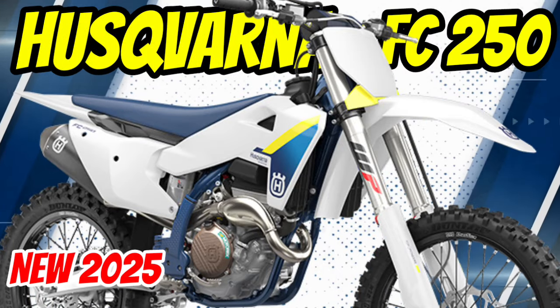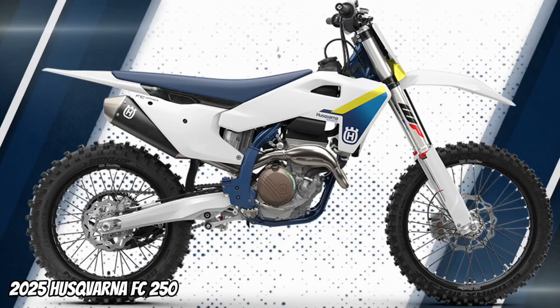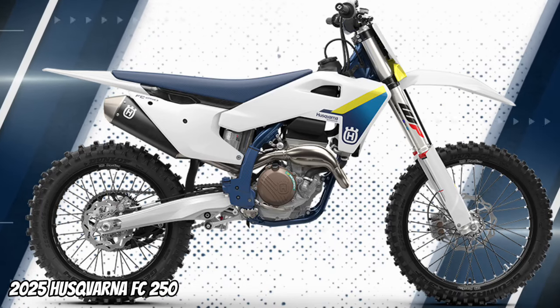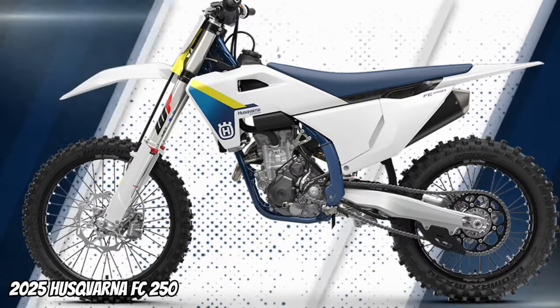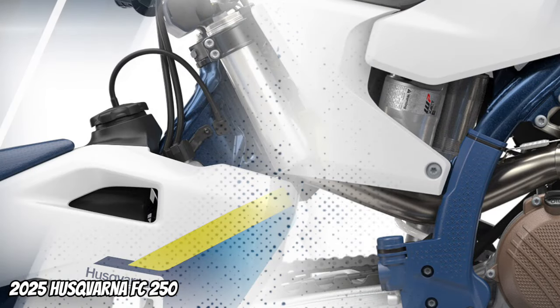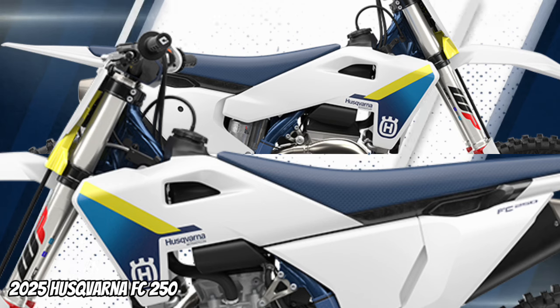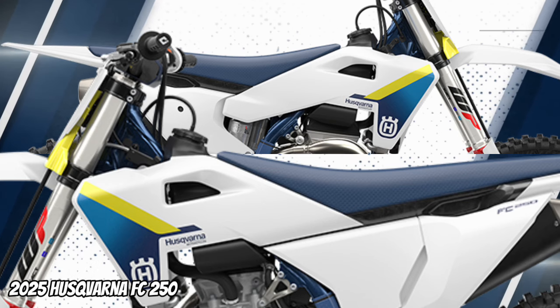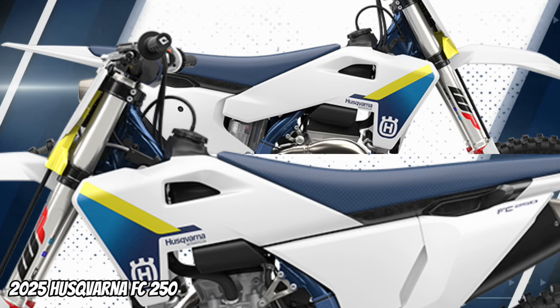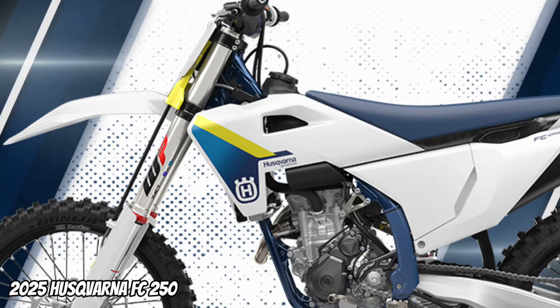The FC 250 retains its position at the head of the field. A compact and powerful engine is housed inside an updated chromium-molybdenum frame that is lower in weight and offers improved chassis flex. Updates to the WP suspension and rear shock linkage ensure the outstanding agility of the FC 250 is enhanced further for 2025. Its new bodywork offers refined ergonomics for effortless movement and control, with striking white and blue graphics applied using in-mold technology for an outstanding and long-lasting finish.